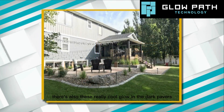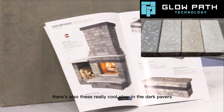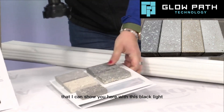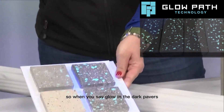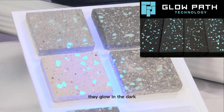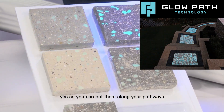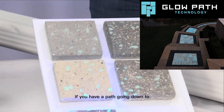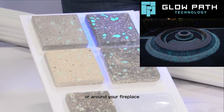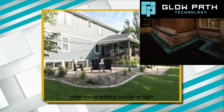There's also these really cool glow-in-the-dark pavers that I can show you here with this black light. So when you say glow-in-the-dark pavers — they just glow in the dark. Yes, so you can put them along your pathways just to kind of light up if you have a path going down to your dock or the boat, or around your fireplace just as an accent, so you don't need any lights when you're walking outside at night.